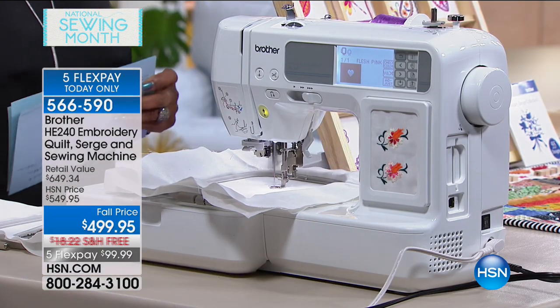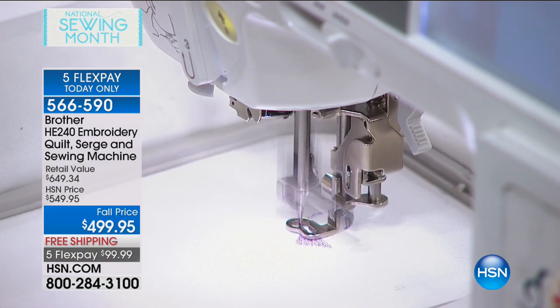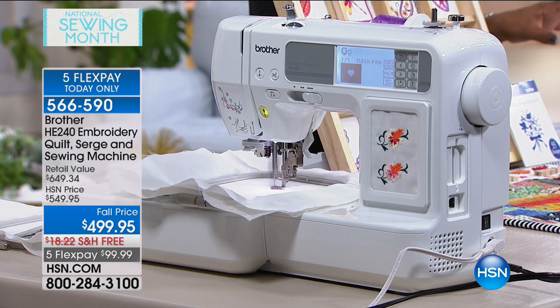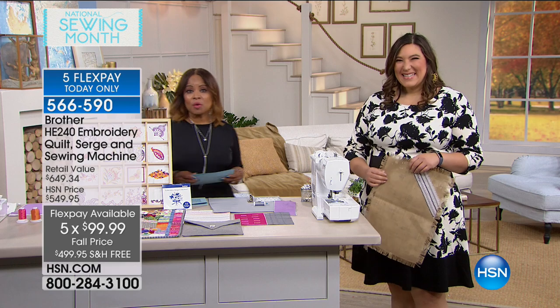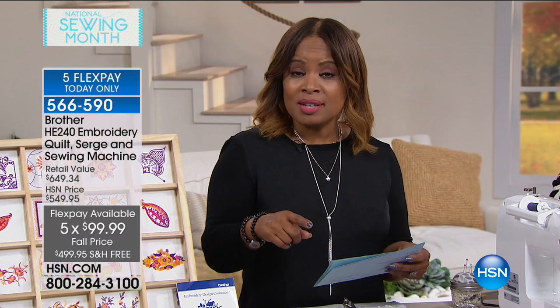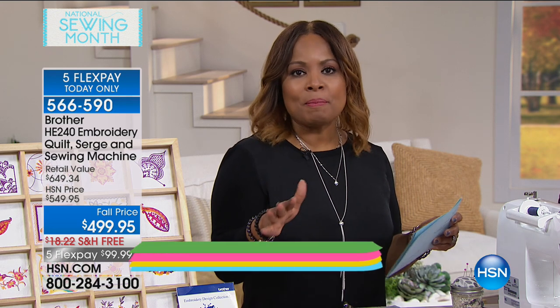I'm going to go over to the other machine, which is actually the same machine — just with the embroidery table removed. Same machine, four-in-one. We're delighted to offer it today with a FlexPay option and VIP financing, so there are wonderful ways to get this in your home. You can get this at home for under $100 with FlexPay. And if you own the HSN card, you'll get nine months of VIP financing with payments around $55 over nine months.